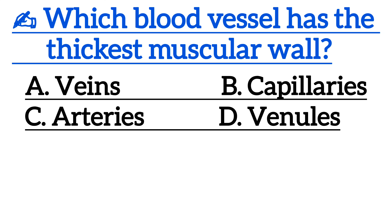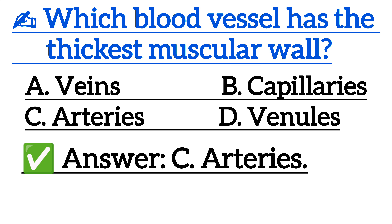Which blood vessel has the thickest muscular wall? Correct answer is option C, arteries.